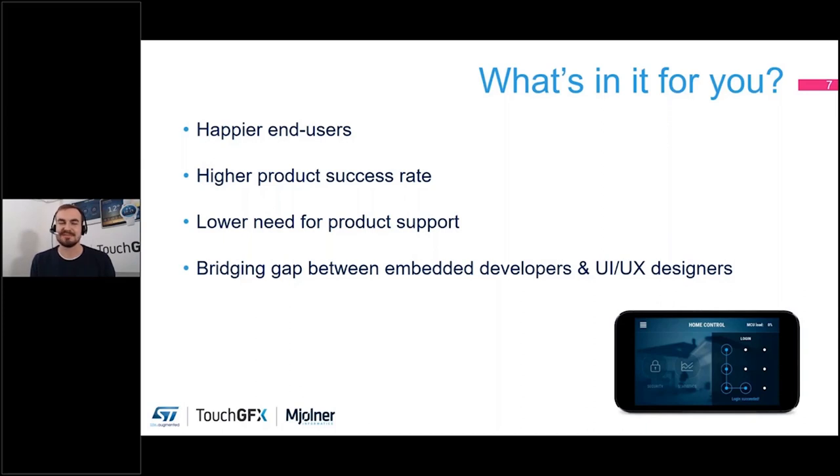One thing I promised to touch upon is that you can actually lower your need for product support. If you're making a UI that is very well explained and self-explanatory in many areas, you can cut down a lot on how much support the product needs afterwards — not only in manuals but also in live support. If most people can figure out how it works on their own, you don't need 30 people to support the product.